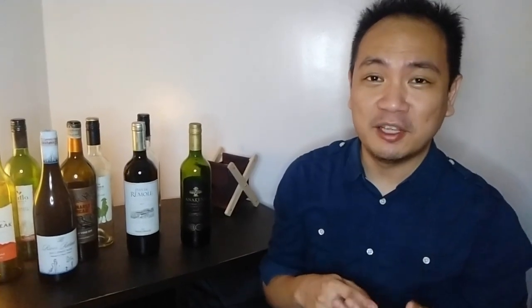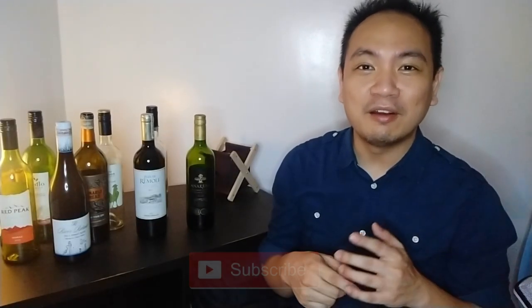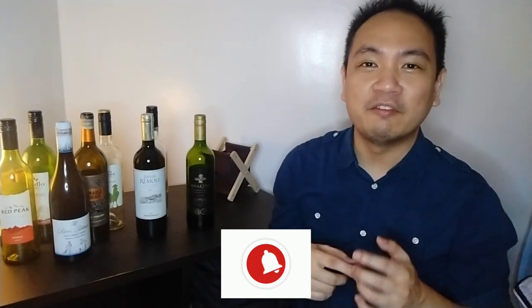But before that, if you haven't subscribed to my channel already, please do consider subscribing so that you can hear from me in the future regarding wine and other topics that I'm covering in this channel.